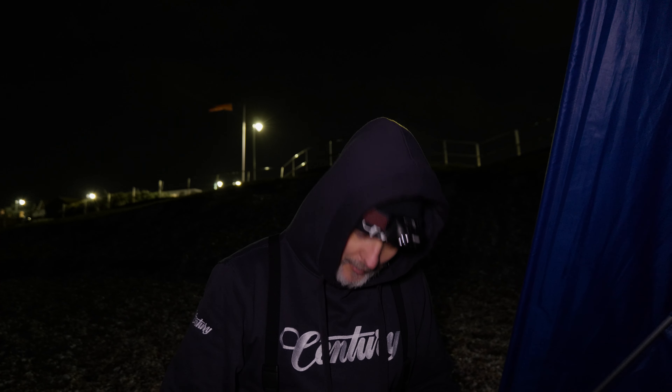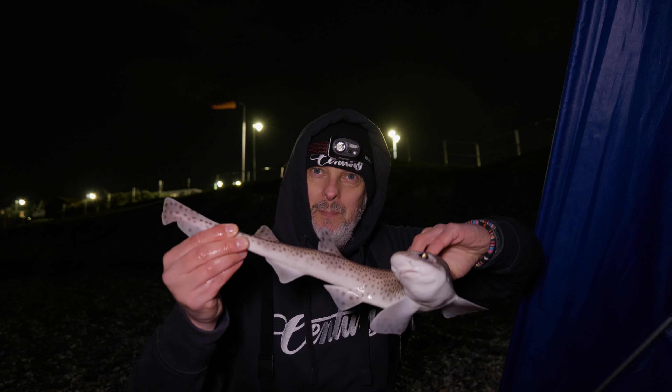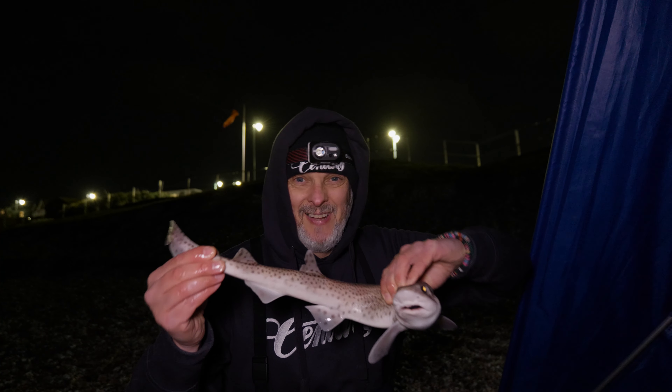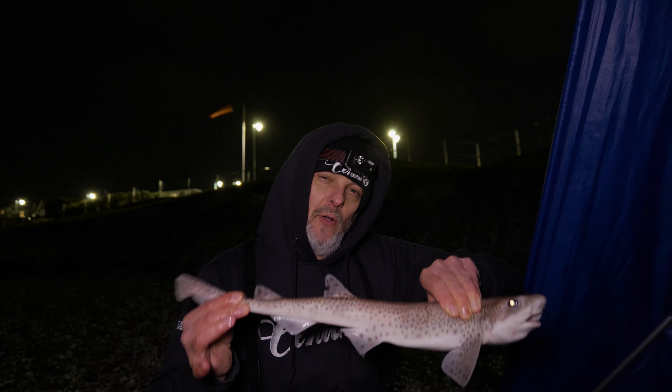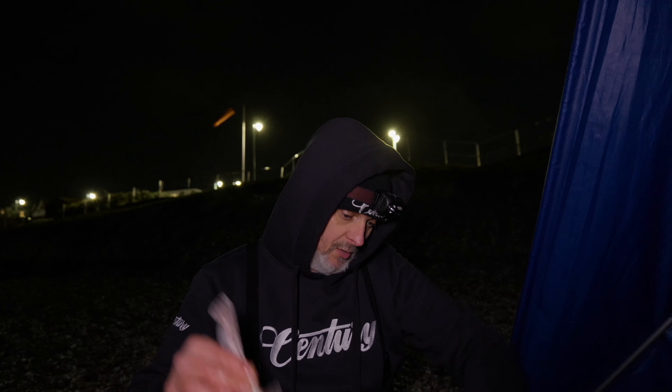Dogfish — I looked up and the rod was bouncing, then flicked back and went completely slack, so I got ever so excited. But that's three dogfish now. When I came out I said to myself, if I could catch three dogfish tonight that would be an amazing session — target achieved, happy days. Having a nice little social tonight, it's lovely to be out fishing with Dan again.